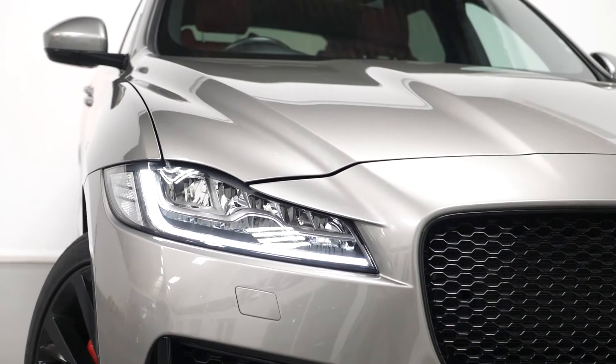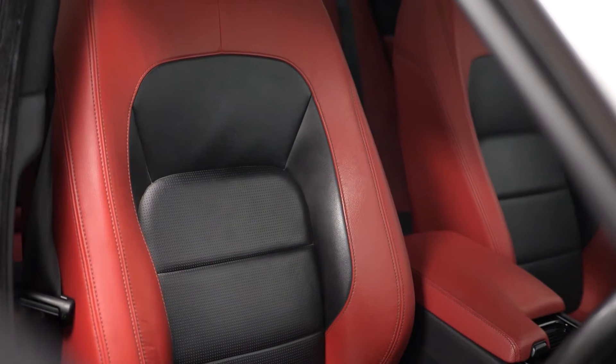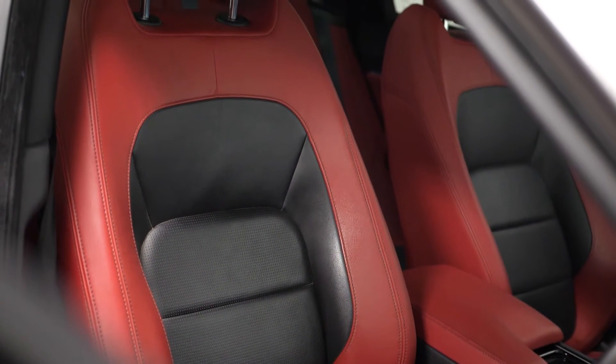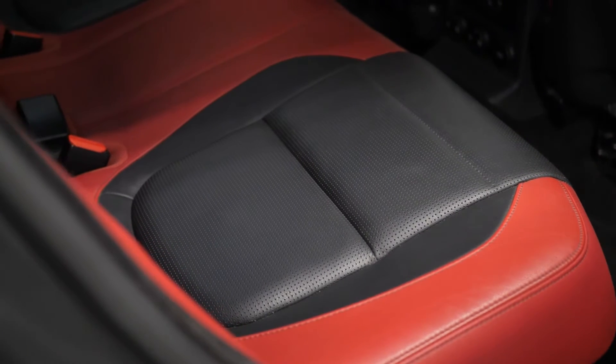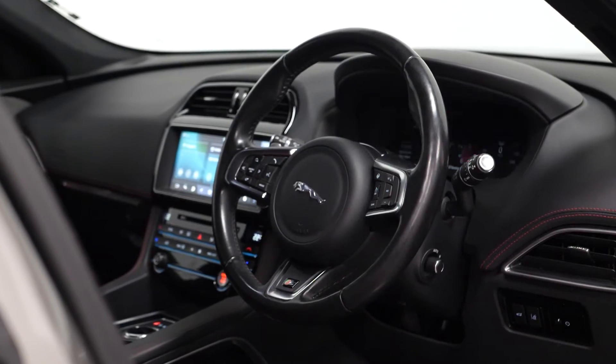The vehicle comes as standard with LED daytime running lights with bi-Xenon headlights, LED tail lights, and a full leather interior. You have fully electric front seats, heated front seats accessible from the centre console, and a leather trimmed multi-function steering wheel with access to cruise control.